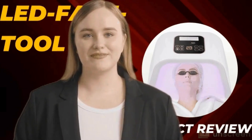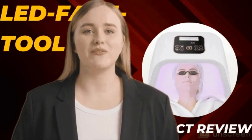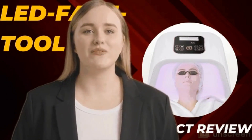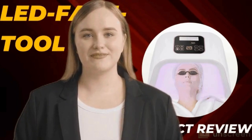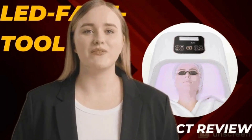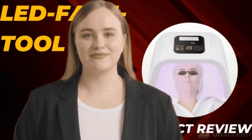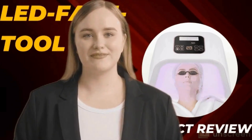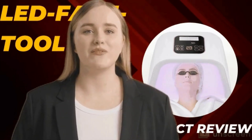Conclusion: Elevate your skincare routine and embrace the glow with LED light therapy. The LED light therapy facial mask emerges as a beacon of innovation and efficacy. Its science-backed approach, user-friendly design, visible results, and customizability make it a standout product in the beauty market. Elevate your skincare routine with the transformative power of LED light therapy and unveil a more radiant version of yourself. Thanks for watching — like and subscribe!